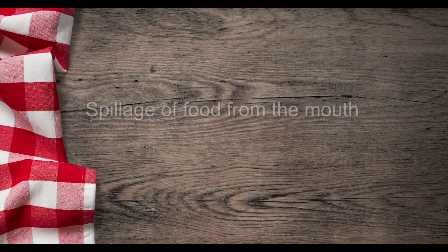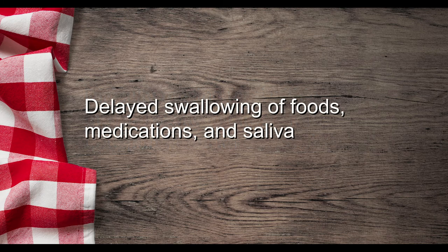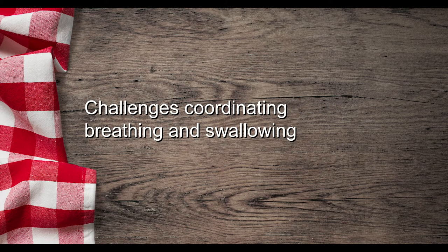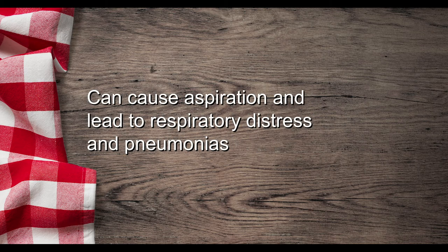These instances of poor muscle control in the feeding and swallowing structures commonly result in the following: spillage of food from the mouth, difficulty moving food within the oral cavity to chew or transport foods for swallowing, delayed swallowing of foods, medication, and saliva, challenges coordinating breathing and swallowing, and the penetration of foods, saliva, and medications into the airway and the lungs is also a possible risk. If this happens, it may result in aspiration, which can lead to respiratory distress and pneumonias.